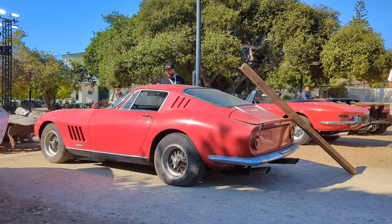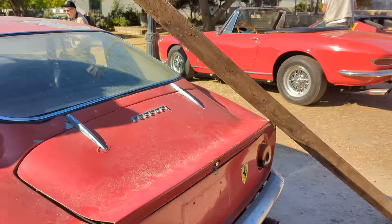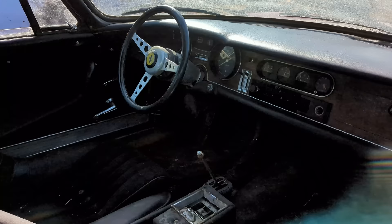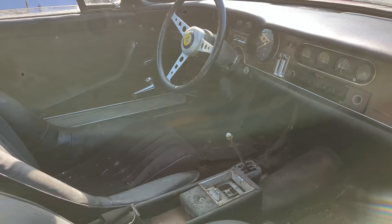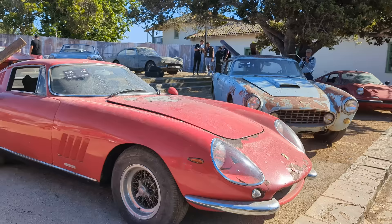Love the quad ANSA exhaust hanging out the back. Chrome looks good, very complete car. Another look inside — wood veneered dashboard. It's a 1965 275 GTB 6C alloy, estimated at 2 to 2.5 million. It's hard to believe these cars in this condition can be worth so very much.